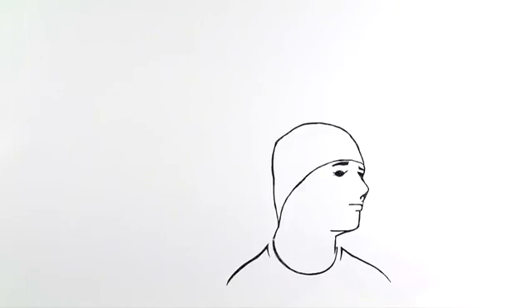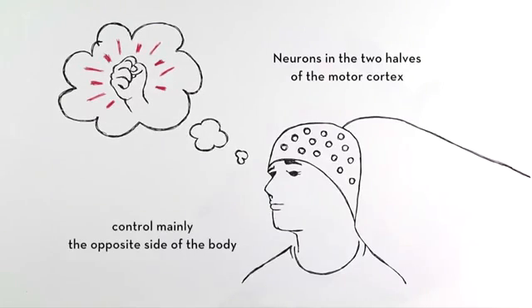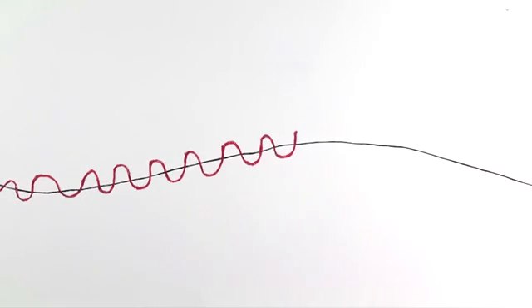Here's how it works. When the controller imagines a movement without actually moving, specific neurons in the brain's motor cortex produce electric currents. These currents are detected by electrodes in an EEG cap, which sends the signals to the computer.